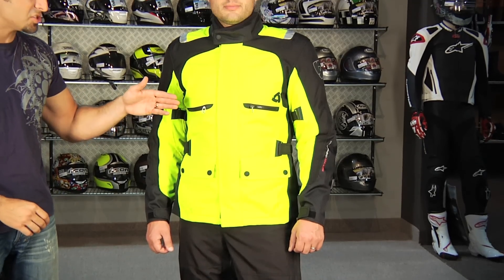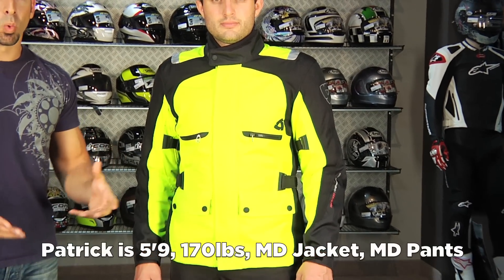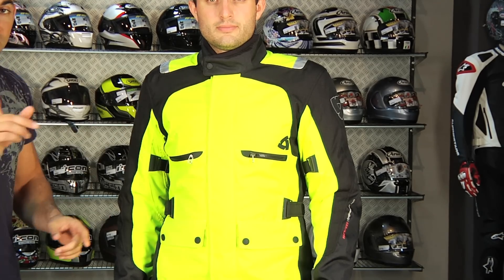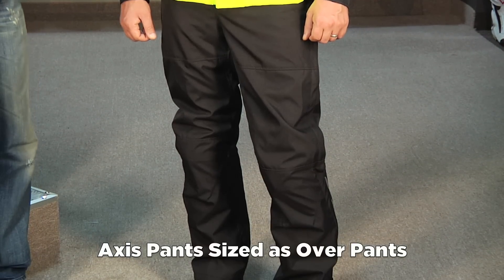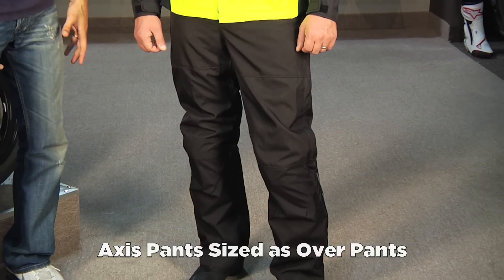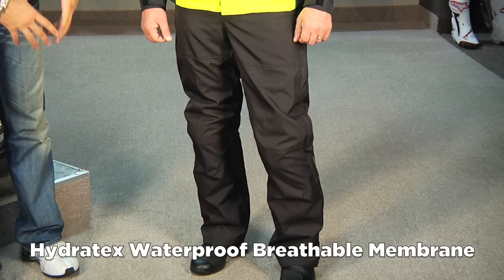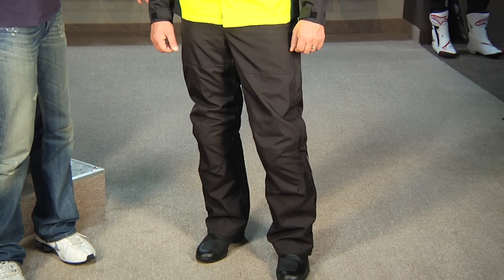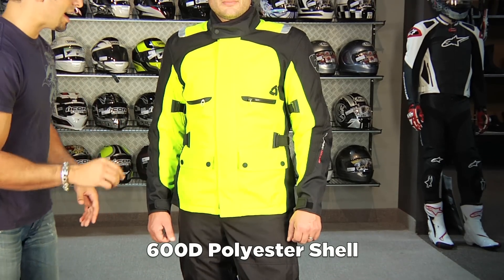Patrick's wearing a size medium in the jacket and medium in the pants. He is 5'9", 170 pounds with about a 39-inch chest — Euro sizing. Here's the thing you need to know about the pants: the Axis are awesome overpants, but they are overpants. They are waterproof just like the jacket, built into the shell, but their sizing is overpants. No thermal liner because you're going to wear them over a pair of jeans or whatever you're normally riding in. CE rated armor, 600D shell both top and bottom. Use the size chart and buy the right size.